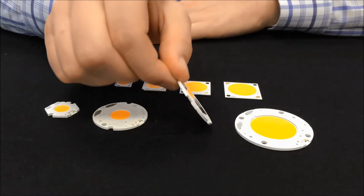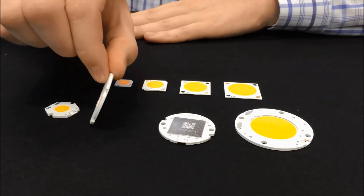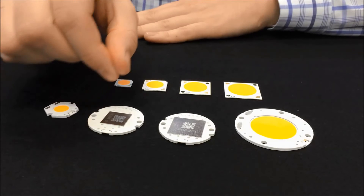Additional improvements include better color uniformity, better thermal management resulting in better reliability, and simplified ecosystem partner options. All of this is available on our current LES sizes.